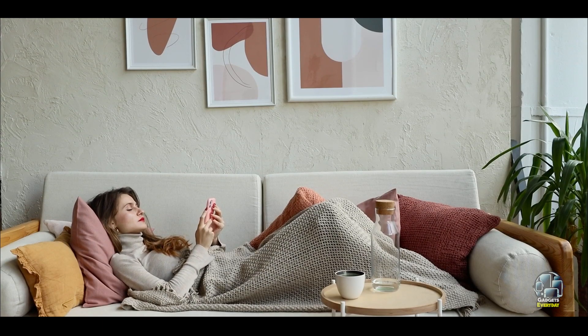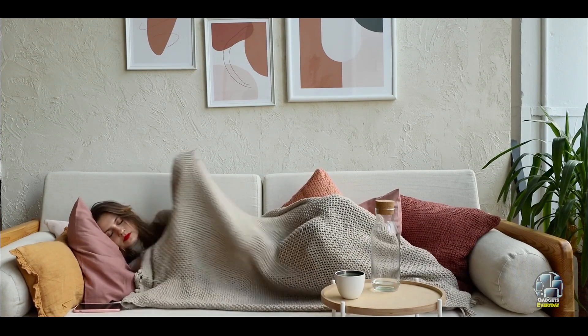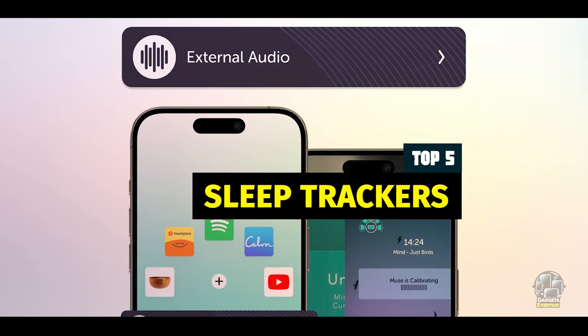Getting quality sleep is crucial for both physical and mental health, but tracking and improving your sleep can be challenging. Luckily, modern sleep trackers provide valuable insights into your sleep patterns, helping you optimize your rest.